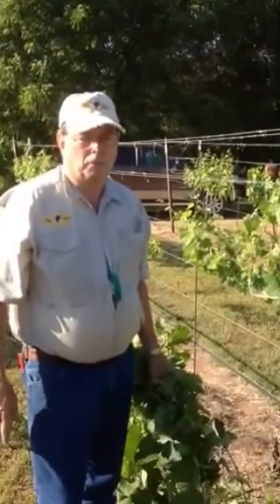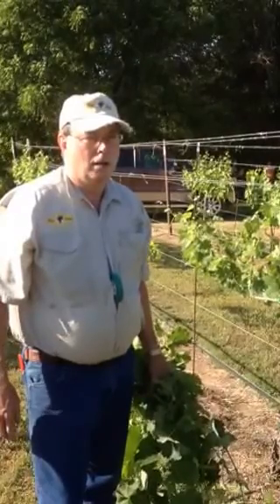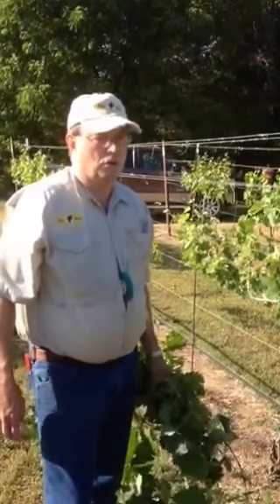At least once with the leaf roll virus that we pulled out — that came from infected rootstock in the nursery. And then, after we replanted again, this block got attacked by cotton root rot, which is a really virulent pathogen for which there is no cure.